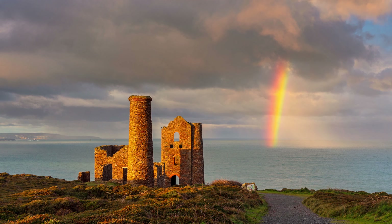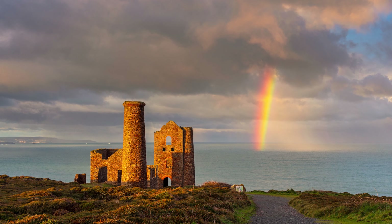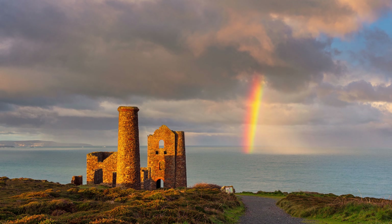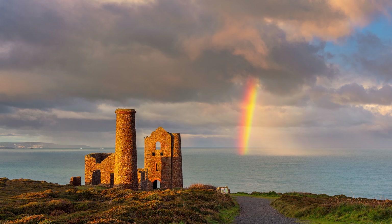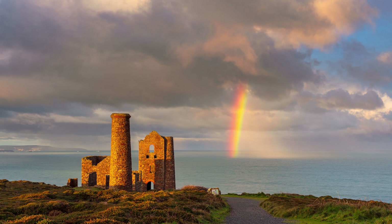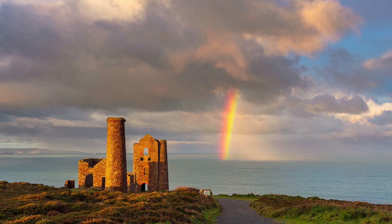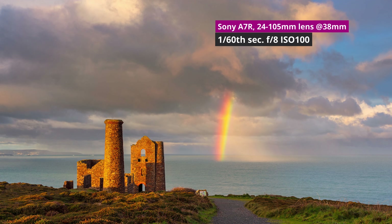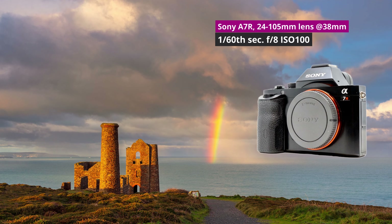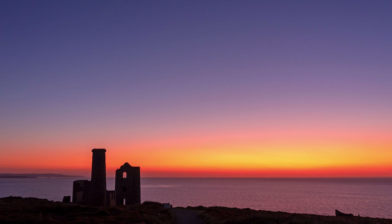Come in winter and you're probably going to get some storms, and Wheal Coates is a great place for this as you can see the waves crash up against the cliffs. I like the dramatic sky as well — you just don't get that on a blue-sky sunny day, so it's well worth coming down here in winter. Not much to say about this snowy shot really; I'm just glad that I got straight out of bed really quickly and got down there because the snow melted within an hour or so.